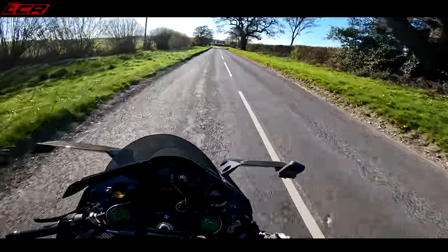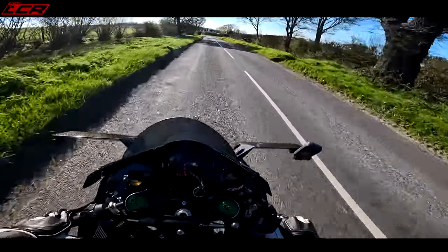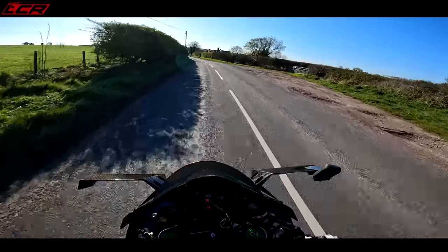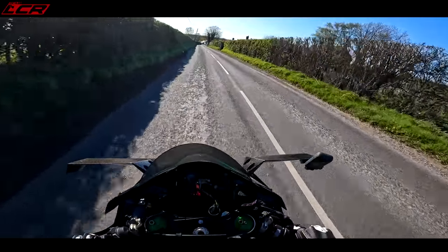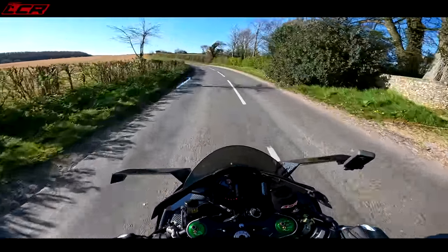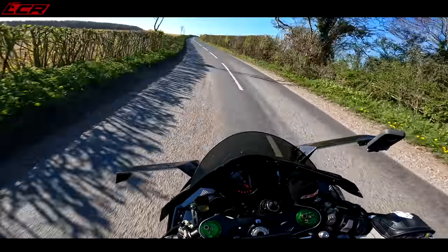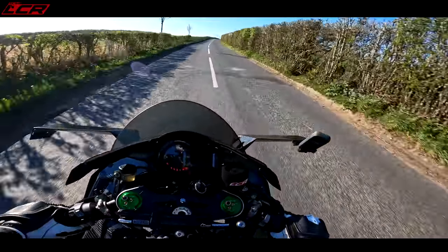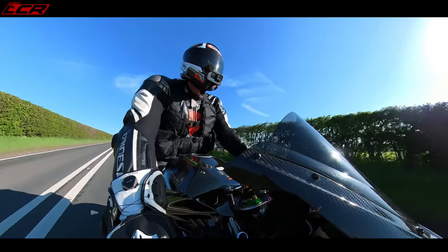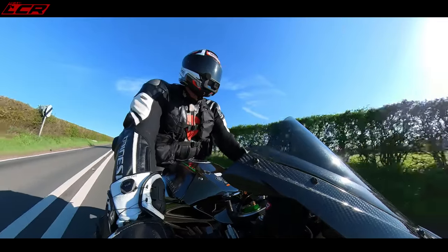When the H2 came out there was some disappointment, but what it did do very well was it had bags of torque. So it may have been S1000RR power figures, but it had loads of torque compared to the S1000RR. The heart of this bike is, of course, that supercharger.